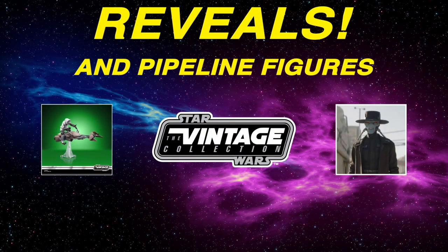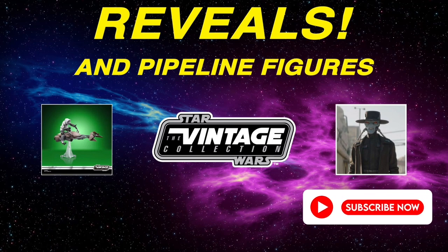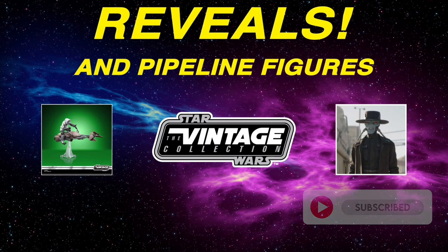Hello YouTube and fellow Star Wars collectors! On this episode of Toys Are The Way, I will be sharing my thoughts on the latest reveals from the recent Hasbro Pulse fan stream. If you're new to the channel or a fan of Star Wars collecting, be sure to drop a like on this video, remember to subscribe, and ring that bell to stay notified.